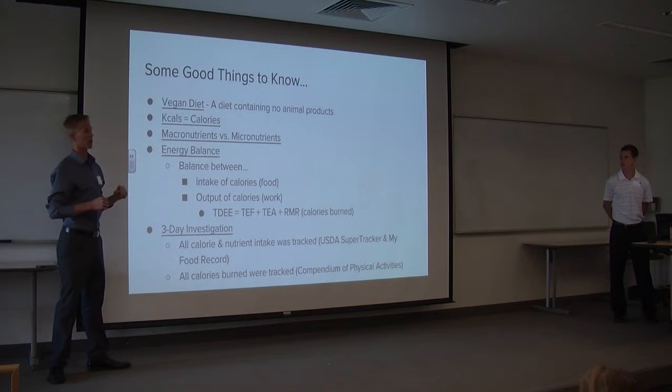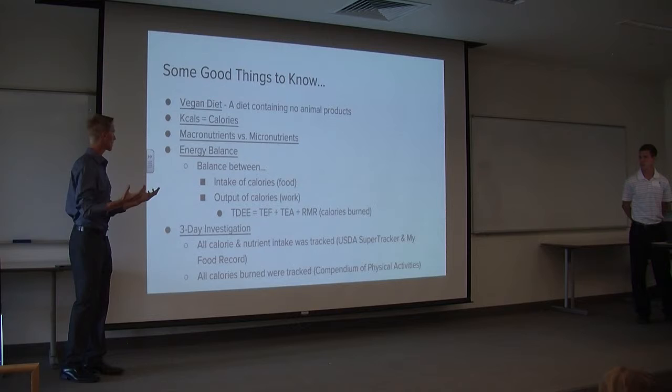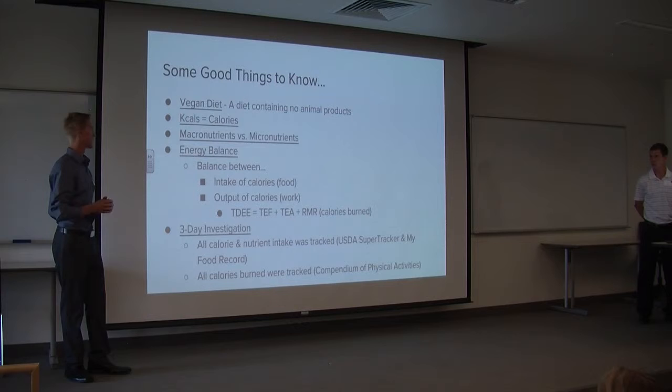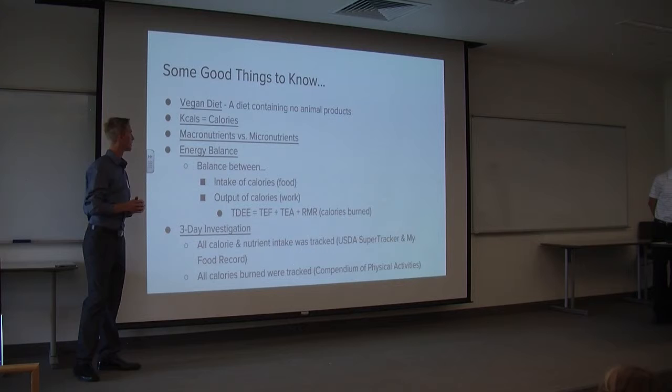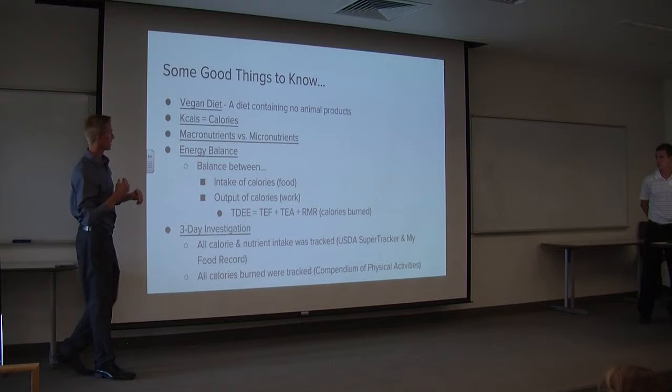Macronutrients and micronutrients. Macronutrients are your fats, carbohydrates, and proteins — the things in our diet that contain calories and get the most attention. Micronutrients on the other hand are your vitamins and minerals: iron, magnesium, potassium, vitamin A, C, E, and so on. Energy balance is the balance between the intake of calories you eat through food and the output of calories through work.